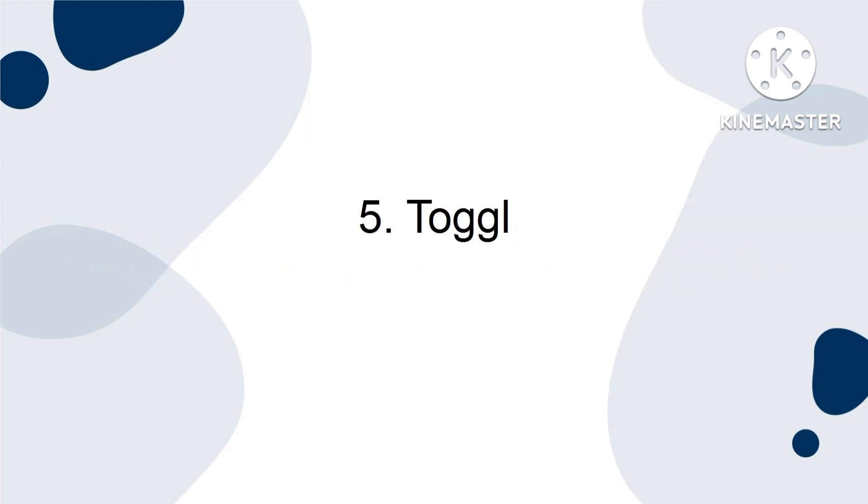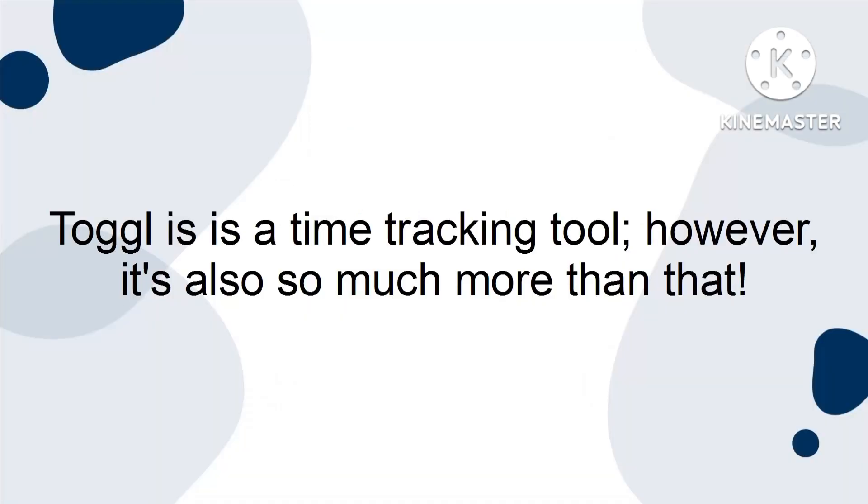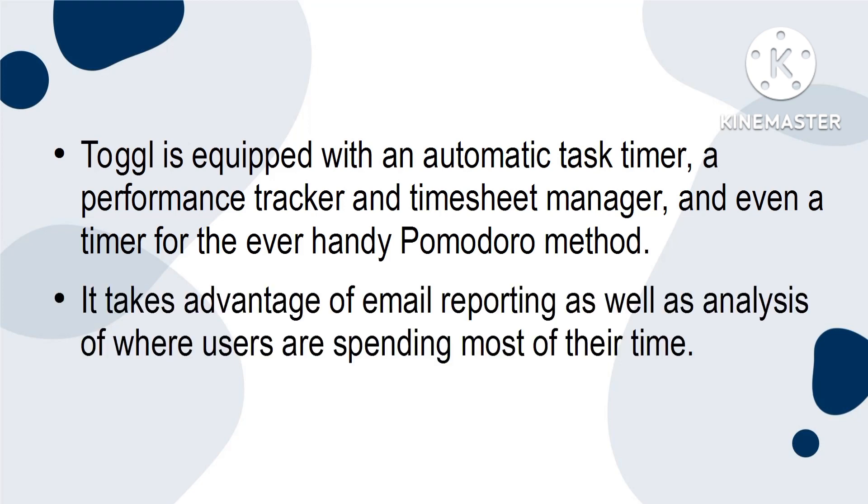Five, Toggle. So simple and well executed that you may be surprised to learn that it's available for free. Toggle is a time tracking tool — however, it's also so much more than that. Toggle is equipped with an automatic task timer, a performance tracker and timesheet manager, and even has a timer for the ever-handy Pomodoro method. It takes advantage of email reporting as well as analysis of where users are spending most of their time.